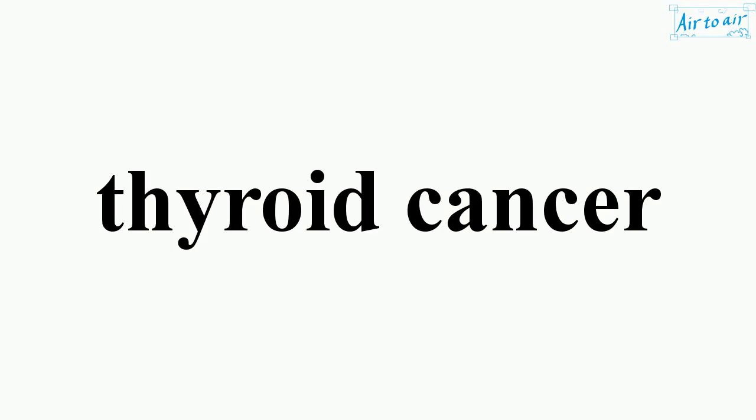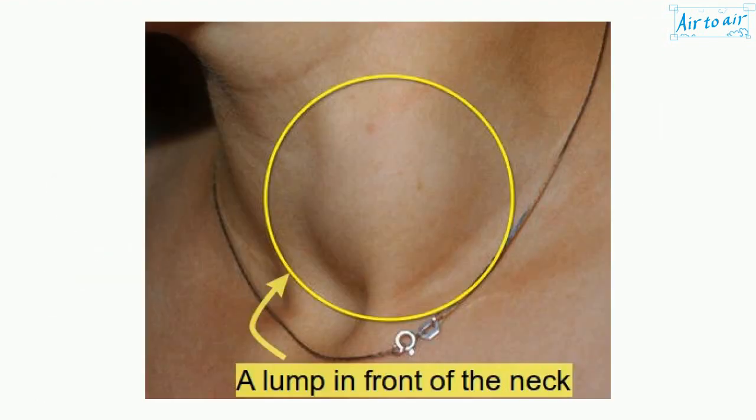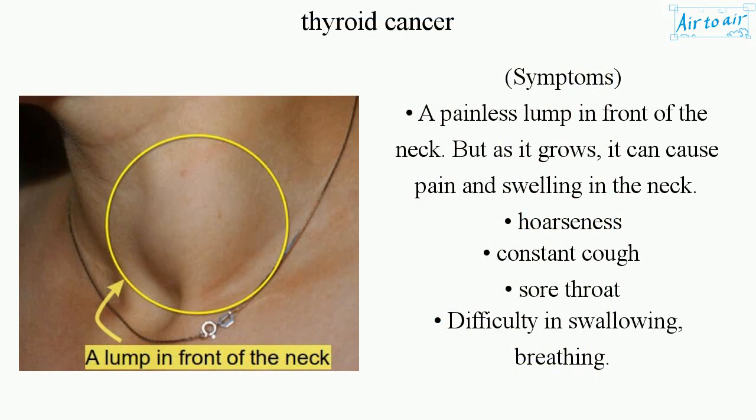Thyroid cancer — a cancer that affects the thyroid gland. Symptoms include a painless lump in front of the neck, but as it grows it can cause pain and swelling in the neck, hoarseness, constant cough, sore throat, and difficulty in swallowing or breathing.